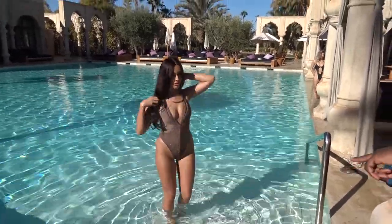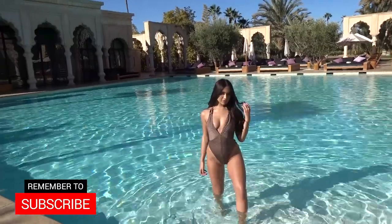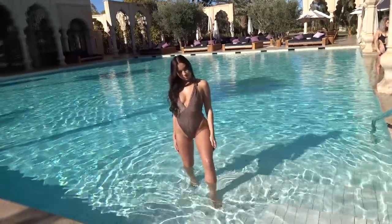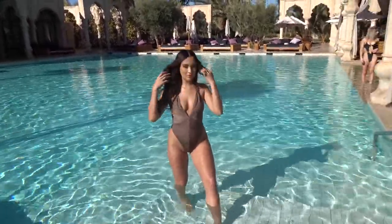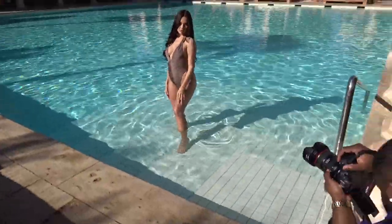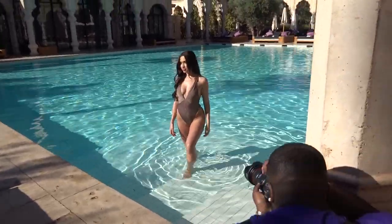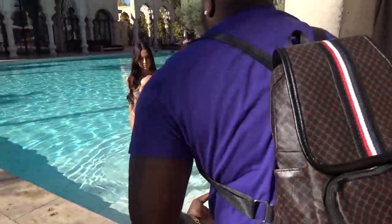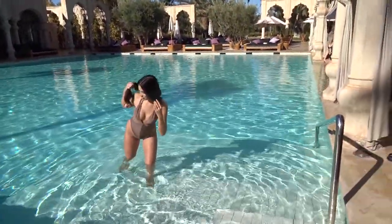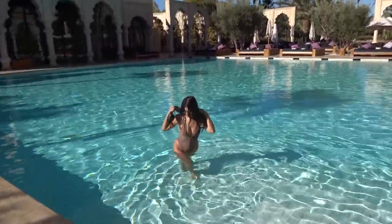Yes guys, this is the final part of this vlog and my experience using the 24-70 version 2 f2.8. I actually love this lens — I will look into getting this one or maybe even the 24-70 RF, obviously the price difference is quite a lot. I'm using it here at Palais Namasko for the pool shots. There's a part coming up where I was literally standing on a dome and it was so scary.